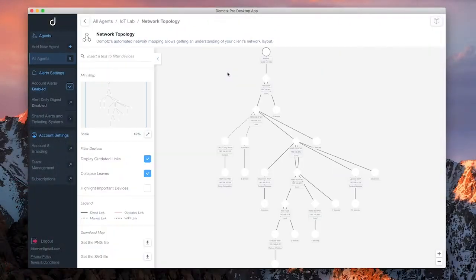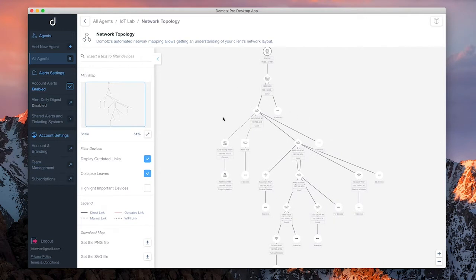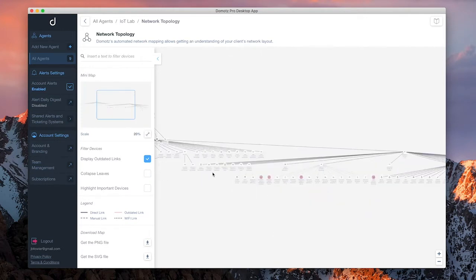Domotes provides you with a tool to manage the IoT systems that are being deployed on your networks every day. Domotes ensures that those systems are running as expected and proactively alerts you when they are not.